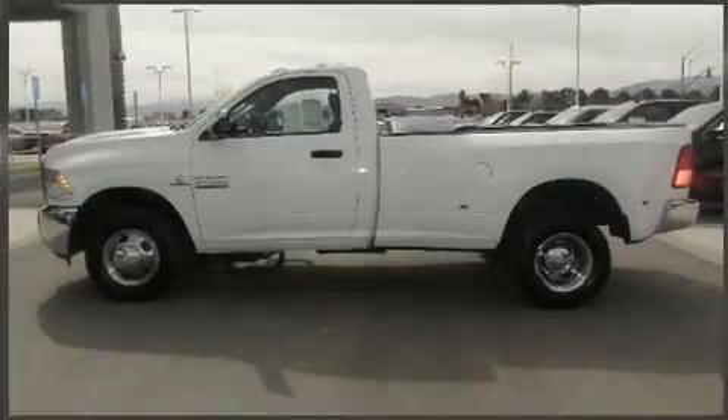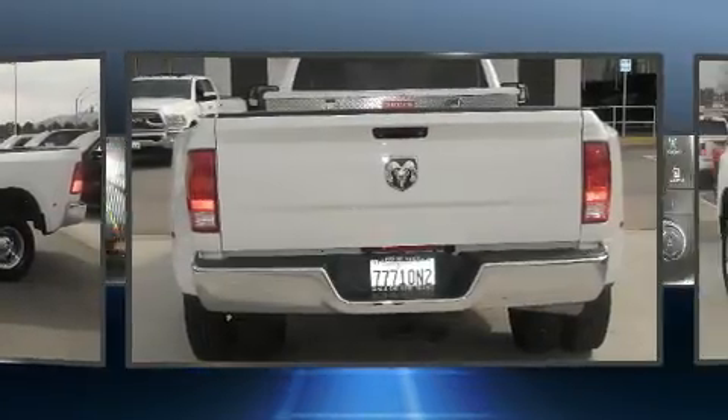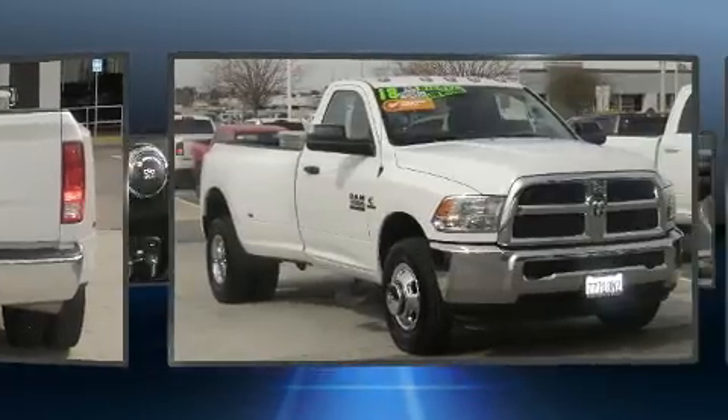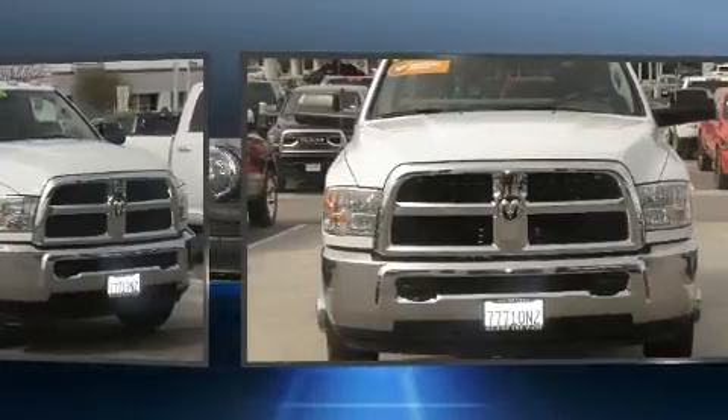Treat yourself to a test drive in the 2018 Ram 3500. This two-door, three-passenger truck just recently passed the 10,000 mile mark. Smooth gear shifts are achieved thanks to the refined six cylinder engine, and for added security, dynamic stability control supplements the drivetrain.